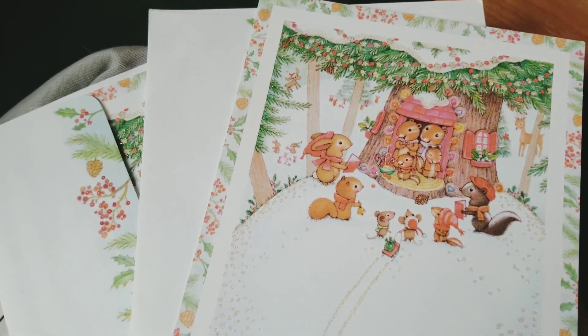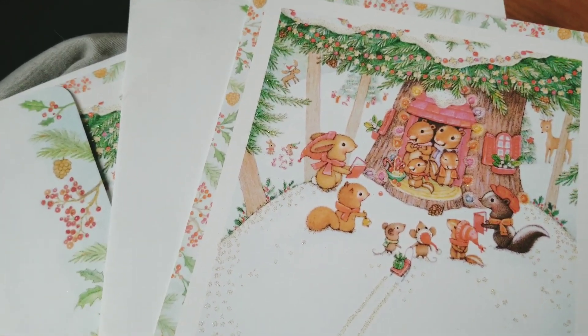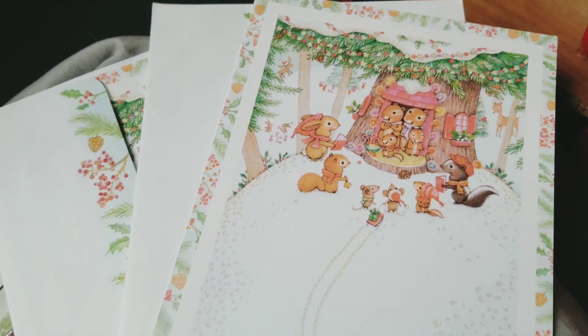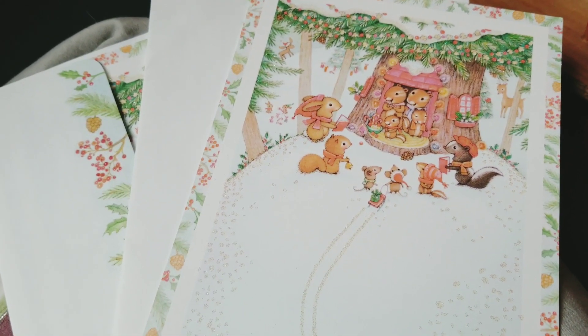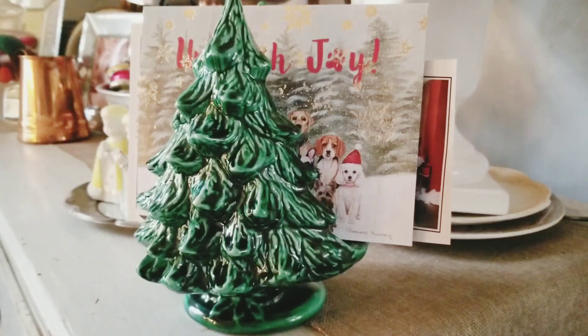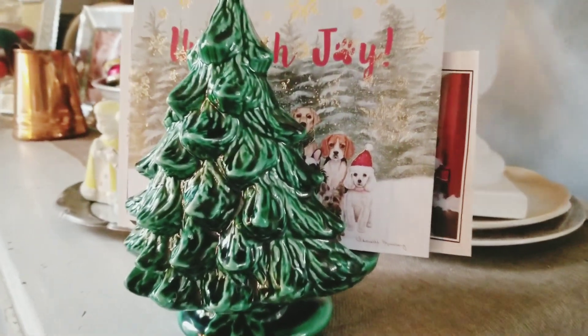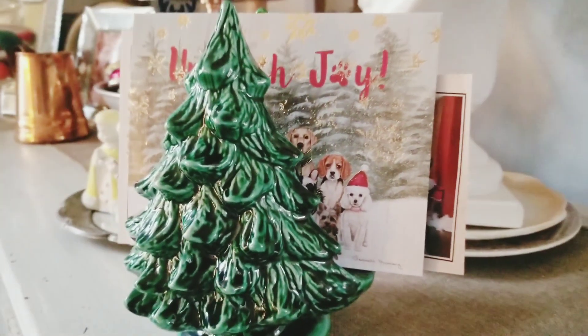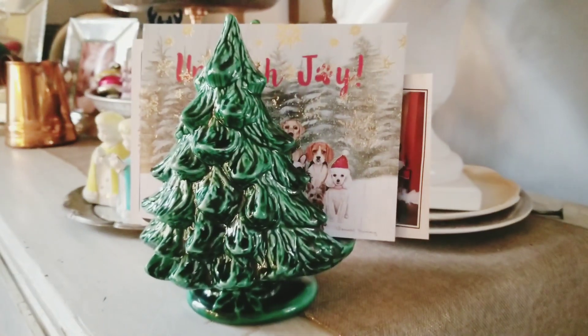We didn't do family cards this year. These are just some of the ones that I gave along with some gifts — I put gift cards and things in them. But I have gathered up all of the ones that we have received and I put them in the little vintage ceramic Christmas tree card holder. They look super cute in there and I've appreciated all of the ones that I've received.